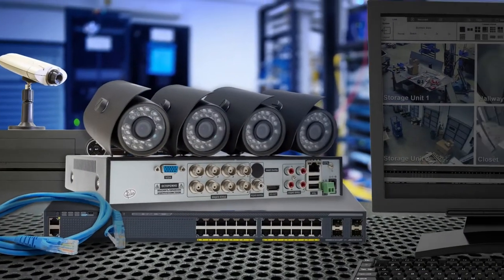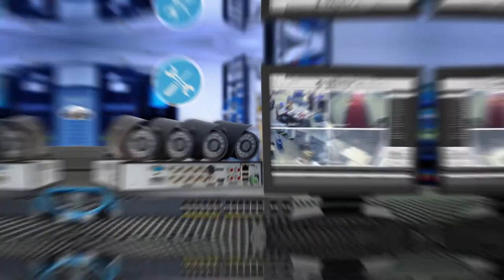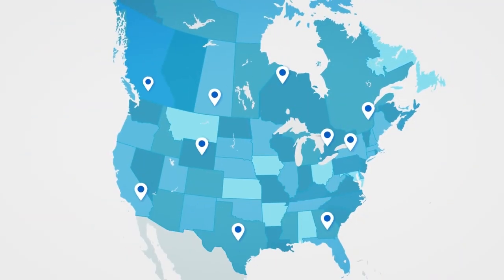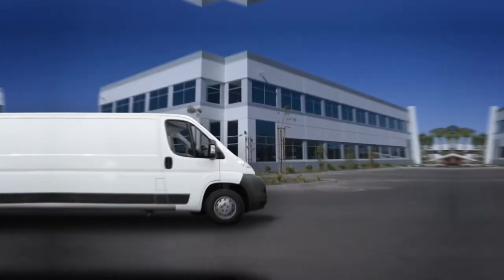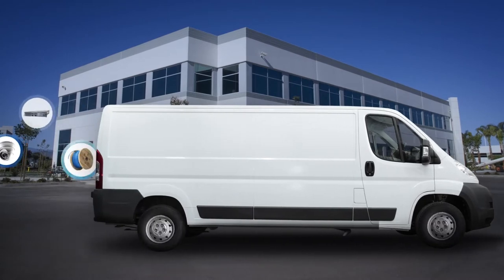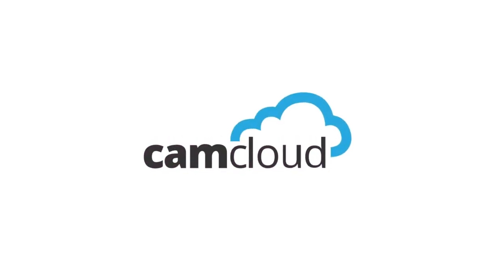These systems require expensive on-site hardware and software that requires ongoing maintenance, not to mention that scaling to multiple locations quickly becomes unmanageable. For way too long, businesses have struggled with overly complicated video surveillance solutions — and that's where Camcloud comes in.